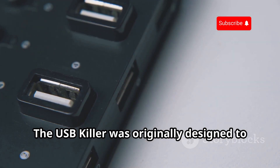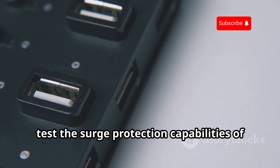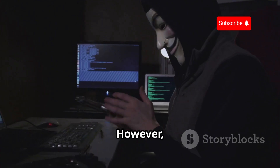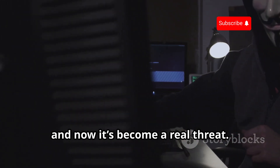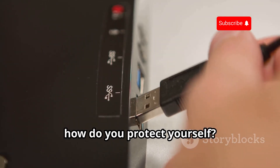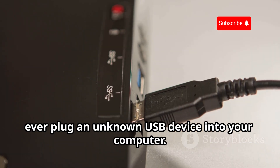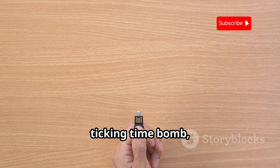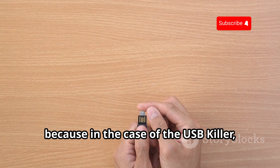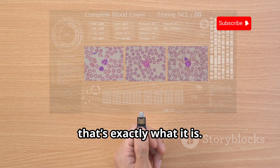The USB Killer was originally designed to test the surge protection capabilities of different devices. However, it didn't take long for it to fall into the wrong hands, and now it's become a real threat. So how do you protect yourself? Never, ever plug an unknown USB device into your computer. Treat any unknown USB drive like a ticking time bomb, because in the case of the USB Killer, that's exactly what it is.